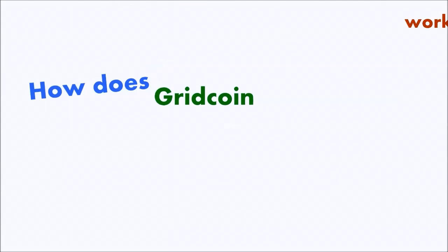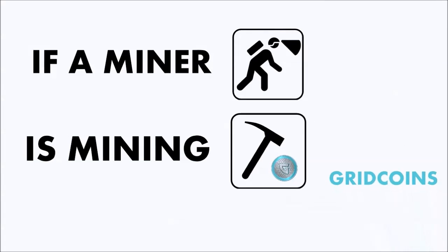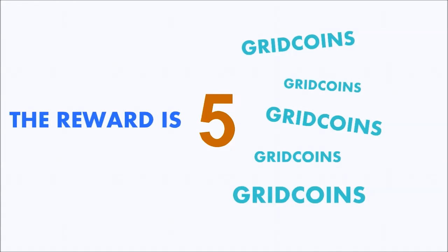How do BOINC and Gridcoin work together? If a miner is mining Gridcoins with his computer and is not running the BOINC software, the reward for mining is only 5 coins.